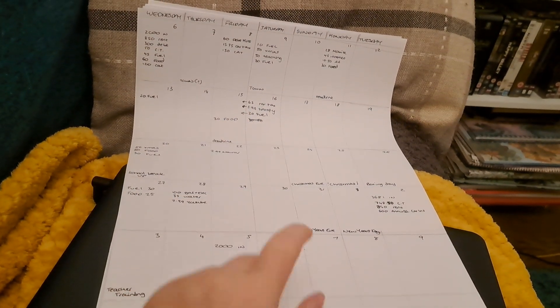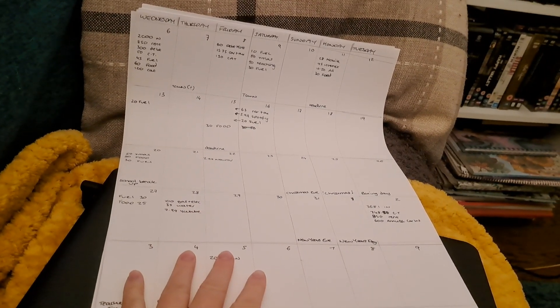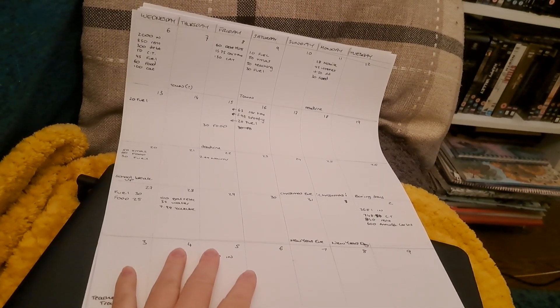Hi there, welcome back to Not Another Budget. I'm Nicole and on this channel I'm attempting to cash budget my way out of debt and fix every issue of financial misbehaviour. If that's something you're interested in following along with, please don't forget to stick around and check out the other content I've created for you on this channel.